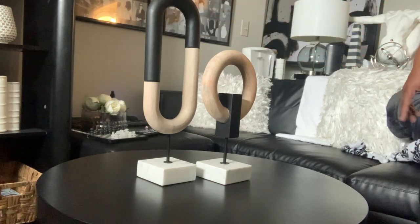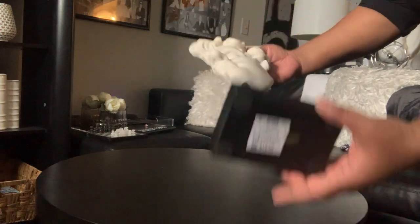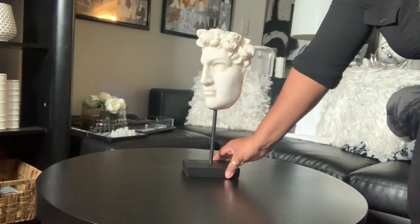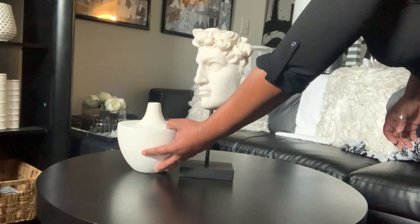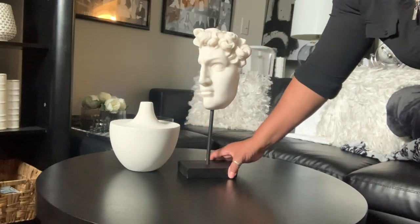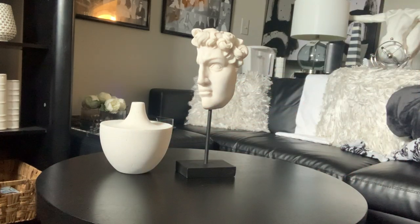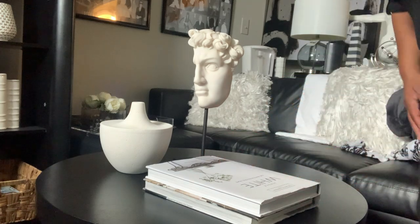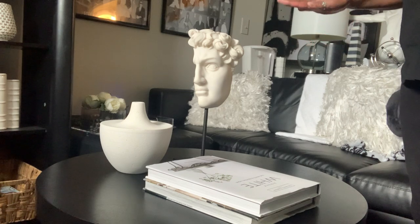For our next look, we're going to use this sculpture I picked up from Ross for $12.99. I loved it because it gives me that Restoration Hardware look. We're also going to add the sculptural piece I picked up last year from the home store. I absolutely love the way that looks. We'll put back in our coffee table books as well. I love the way this looks — it has the colors I like and it complements my loft space very well.